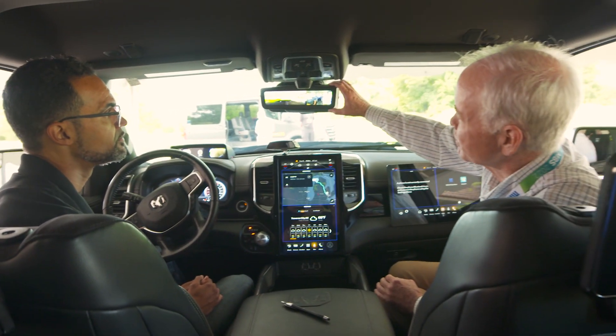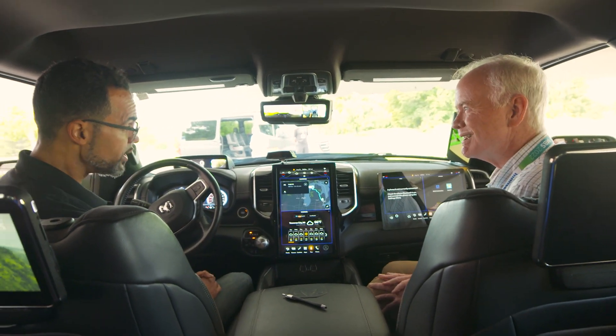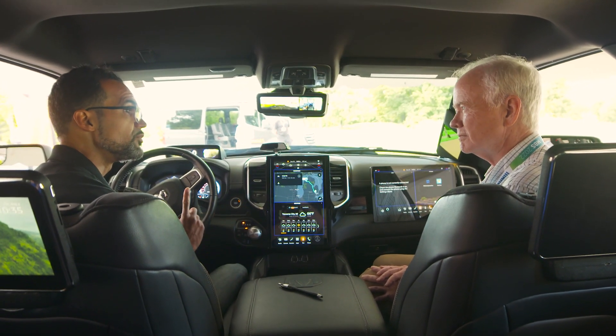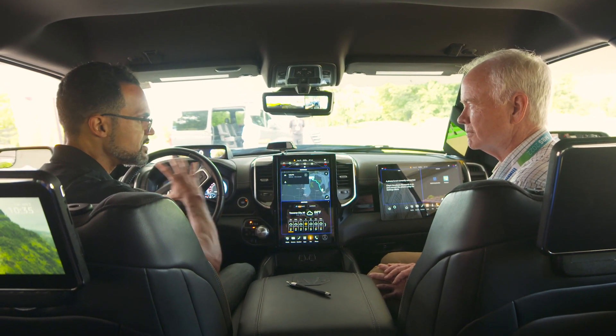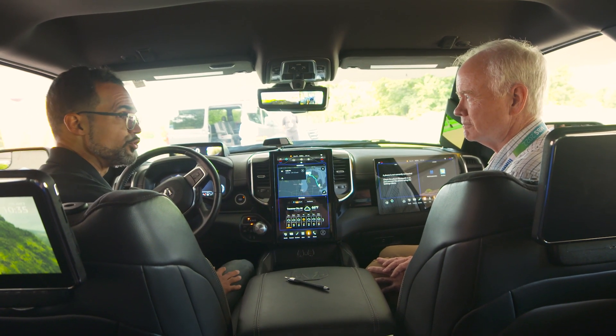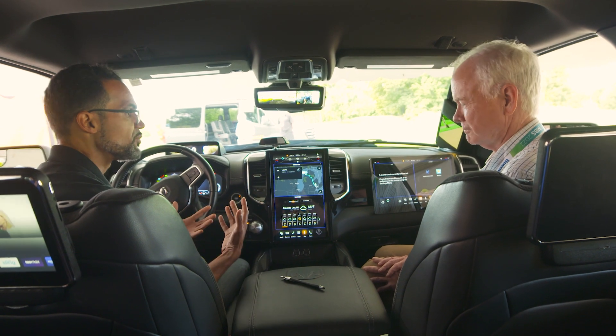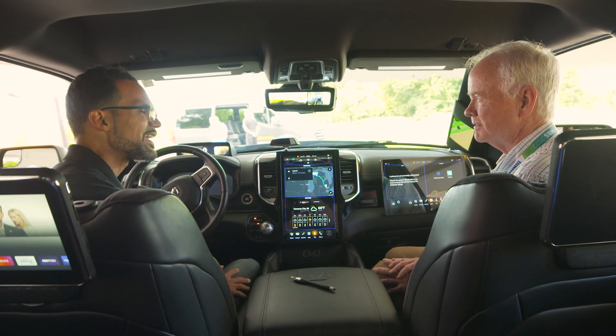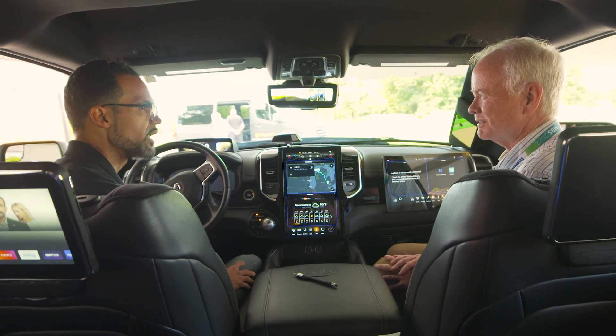So what's with the mirror here? The mirror is just one example of all the different features we're driving off of one computer now. All these displays you see here — all the cameras that are integrated into the vehicle — they're all being driven off of one computer, and we're just showing the potential for that.